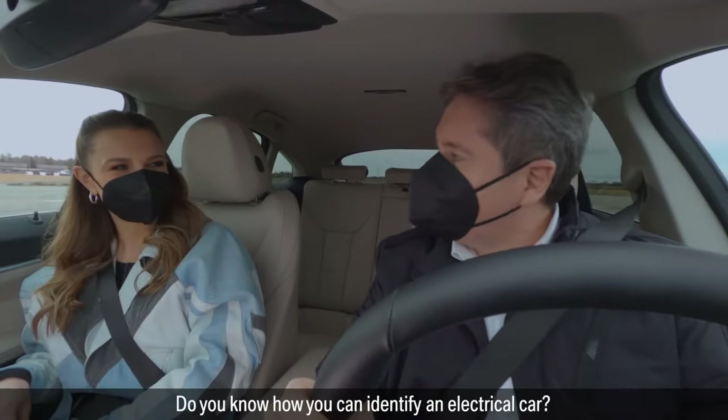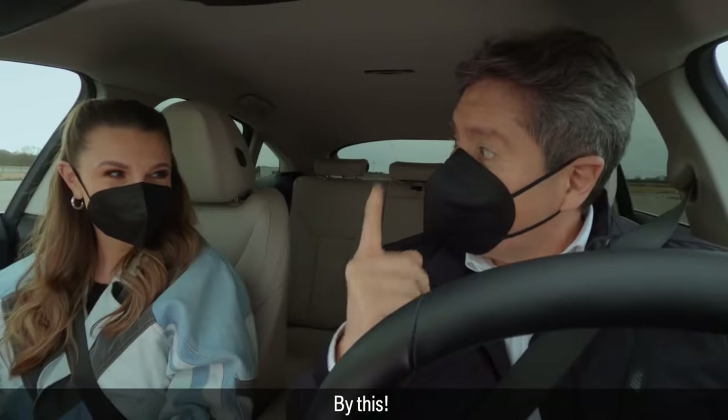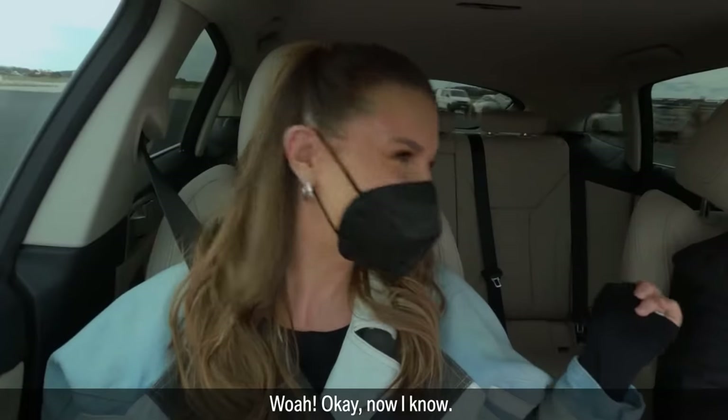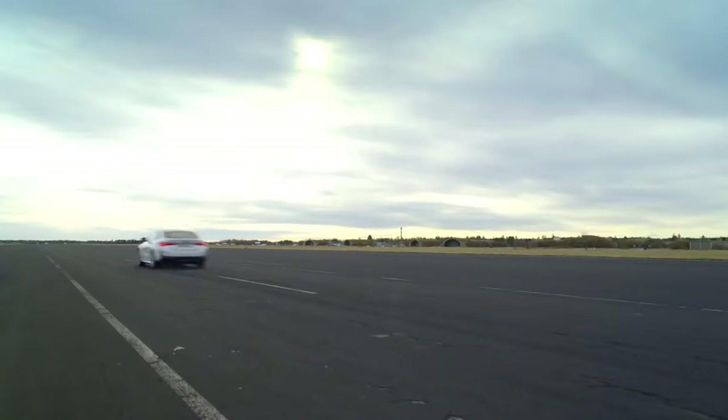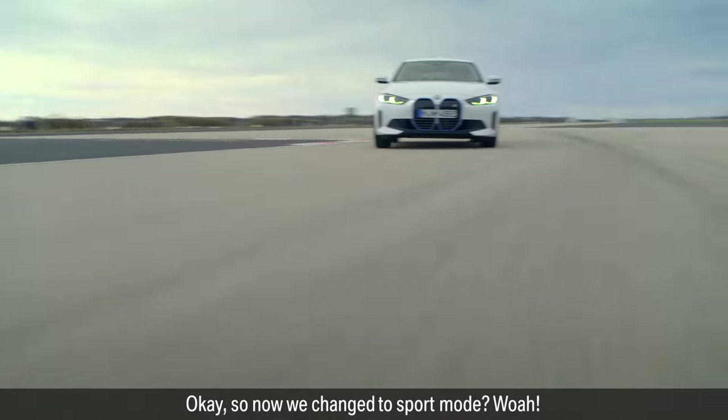You know how you can identify an electric car? Not really. By this. Okay, now I know. So now we change to sport.